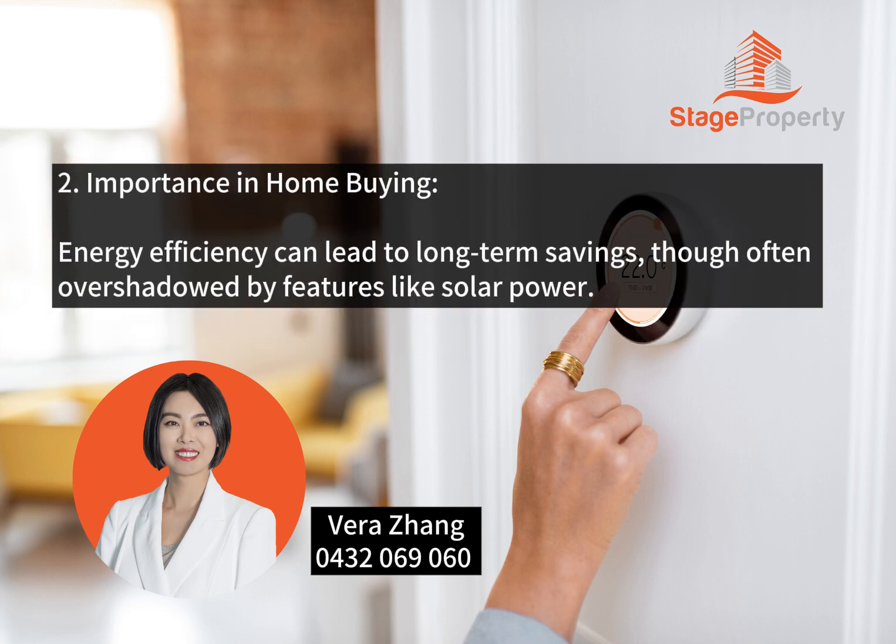Importance in Home Buying: Energy efficiency can lead to long-term savings, though it is often overshadowed by features like solar power.